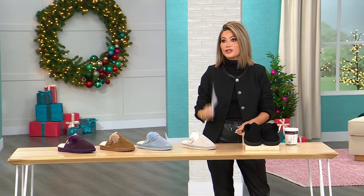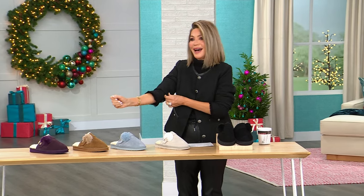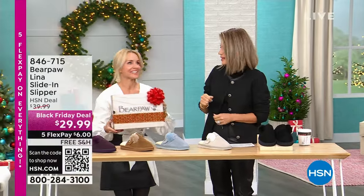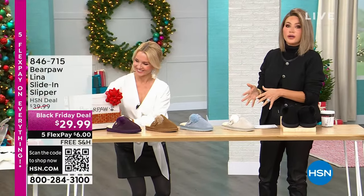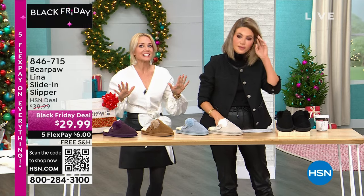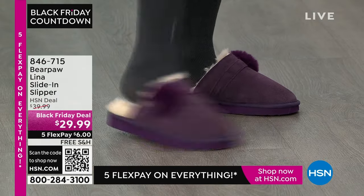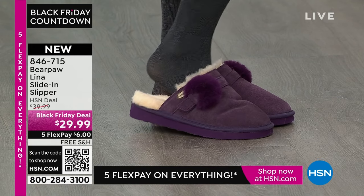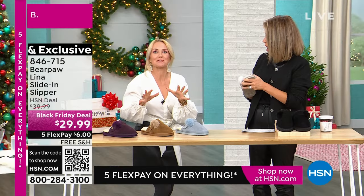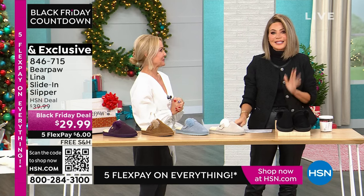We're going to get you ready for this holiday season. Thanksgiving is Thursday, Tanya Christensen. Are you cooking? No, I'm here. When you see Tanya Christensen in the building, you know she's going to give you comfort and style with Bear Paw. Could you be any cuter? A lot of us are going to be hosting and cooking, so we want to be comfortable. Who wants to wear a heel when you're cooking and hosting? You just slide in your cute little Bear Paw. Are they soft? They're so soft and so cute. The price is brand new and the item's brand new — no one's ever seen it before, and it's exclusive. It's $6 to get home.